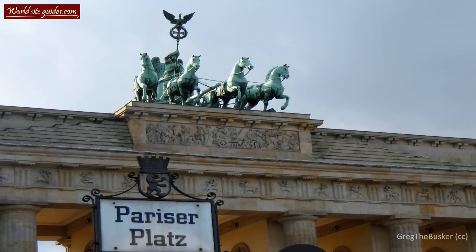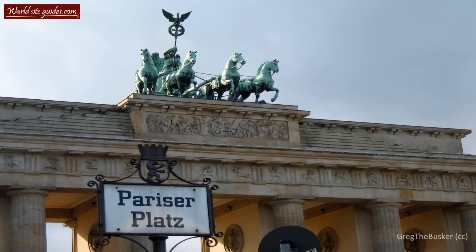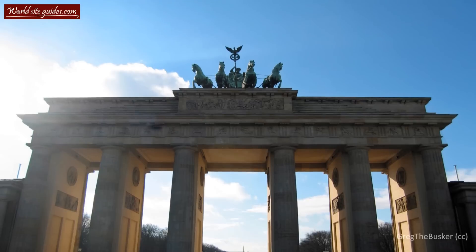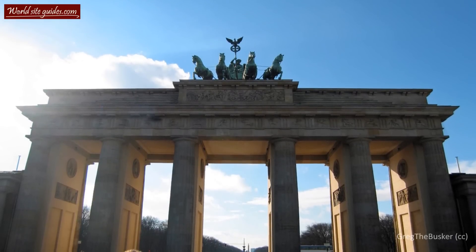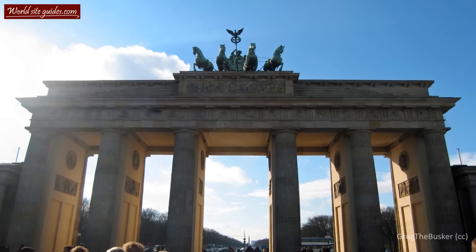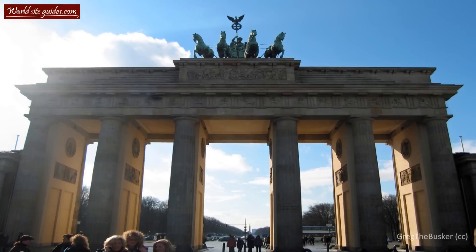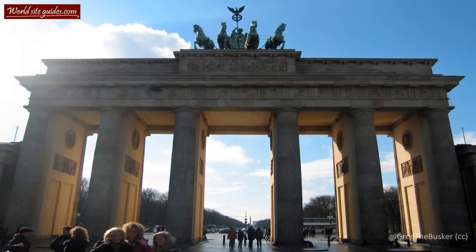After the Second World War, the Brandenburg Gate was one of the few standing buildings in the area, though it was badly damaged by bullet holes and nearby explosions. After the war had ended and Berlin had been divided in two, both the governments of East and West Berlin restored the monument in a joint effort. The West was in charge of restoring the statue, while East was in charge of restoring the gate itself. Not surprisingly, the cooperation did not proceed without complications.